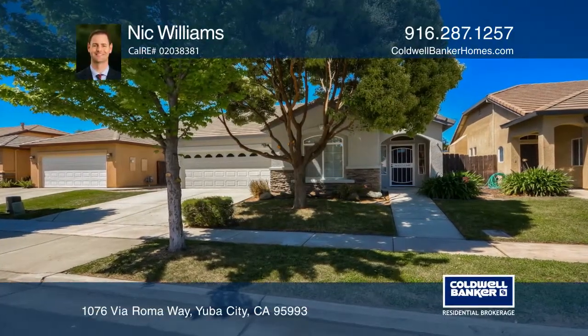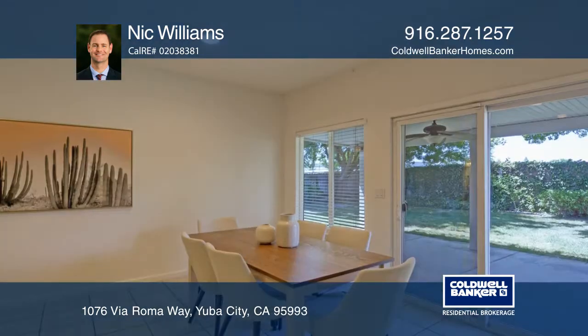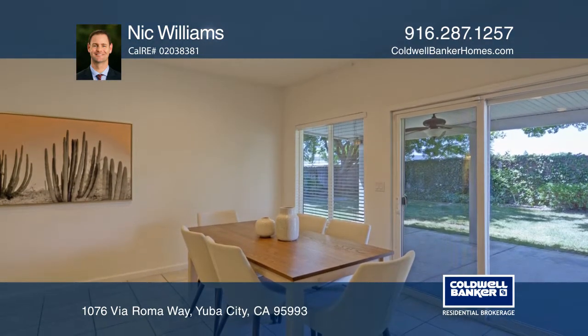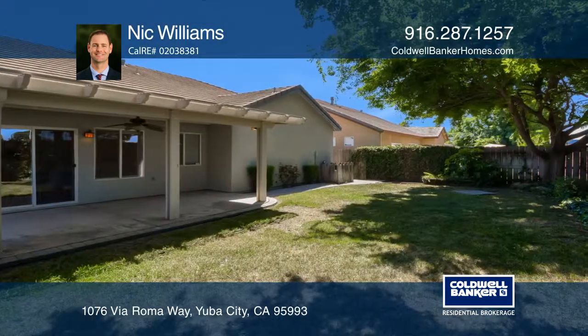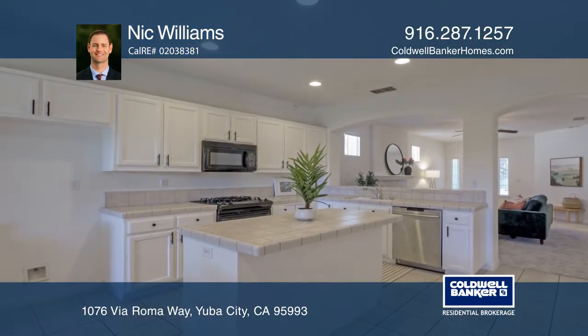Tucked away in the peaceful and desirable Siena Estates, this inviting 4-bedroom, 2-bath home is move-in ready. With an open layout and windows and doors opening to the backyard, spending quality time with guests is made easy, both inside and out.